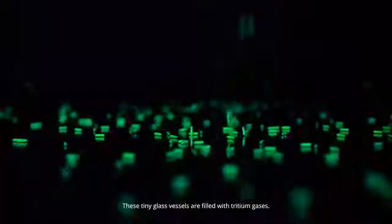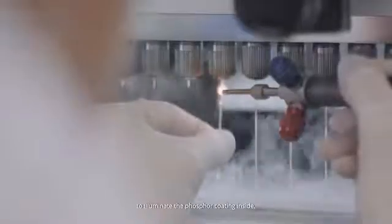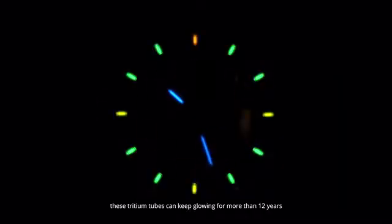Introducing the world's first customizable GTLS watch. These tiny glass vessels are filled with tritium gases. Scientists use the energy from tritium gas to illuminate the phosphor coating inside, resulting in these magnificent gleaming creatures. To make it simple, these tritium tubes can keep glowing for more than 12 years, day and night, without any external energy.